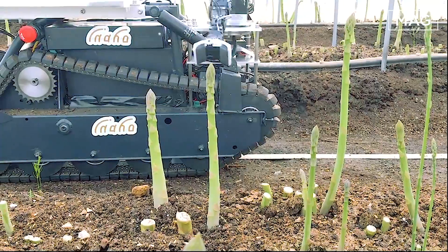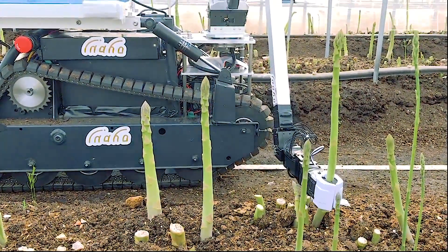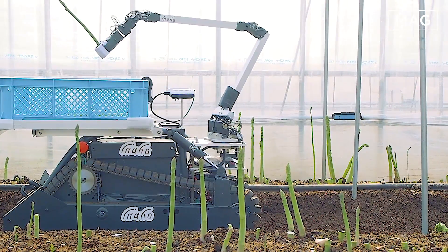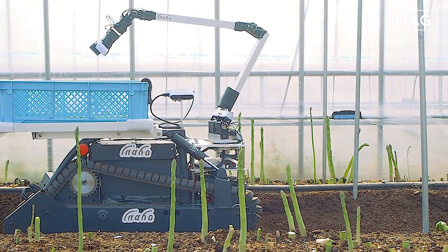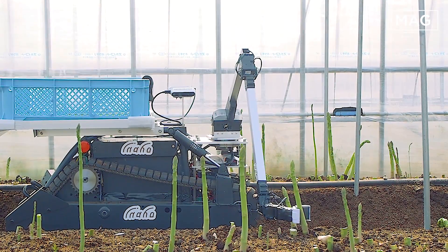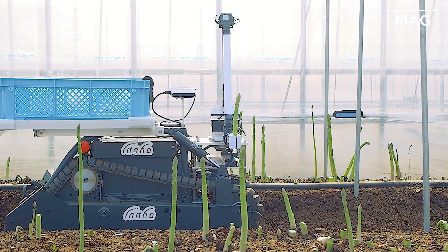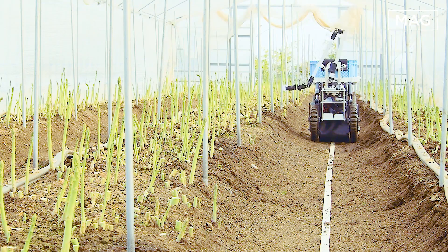Next, we'll talk about the Innoho Harvesting Robot. Developed in Japan with the aim of addressing labor shortages in the agricultural sector, the Innoho Harvesting Robot is equipped with advanced sensors, cameras, and algorithms that allow it to harvest tomatoes and asparagus with up to 14 hours of operation per charge. An AI algorithm embedded in the robot is capable of identifying ripe fruit by color and size.